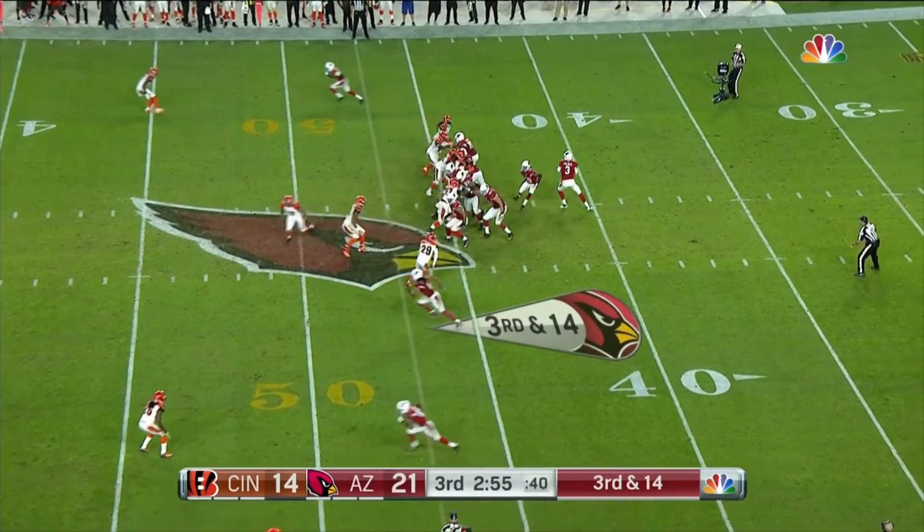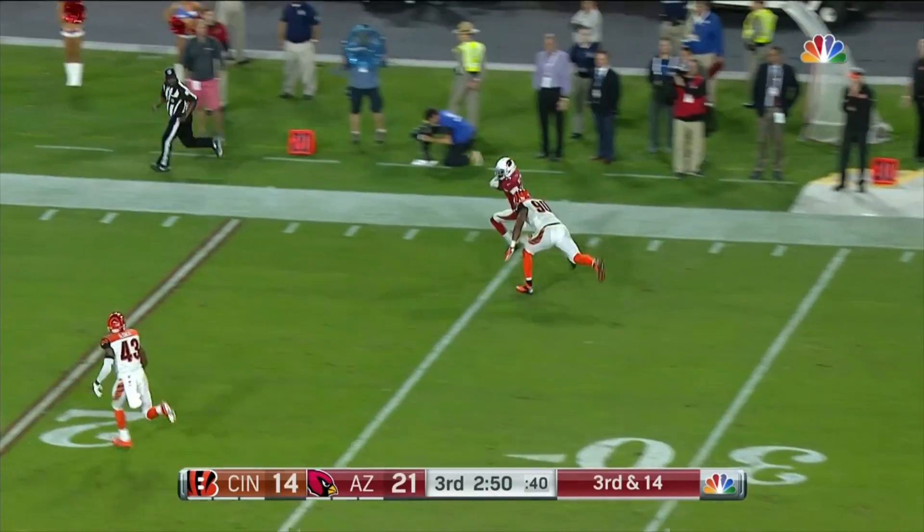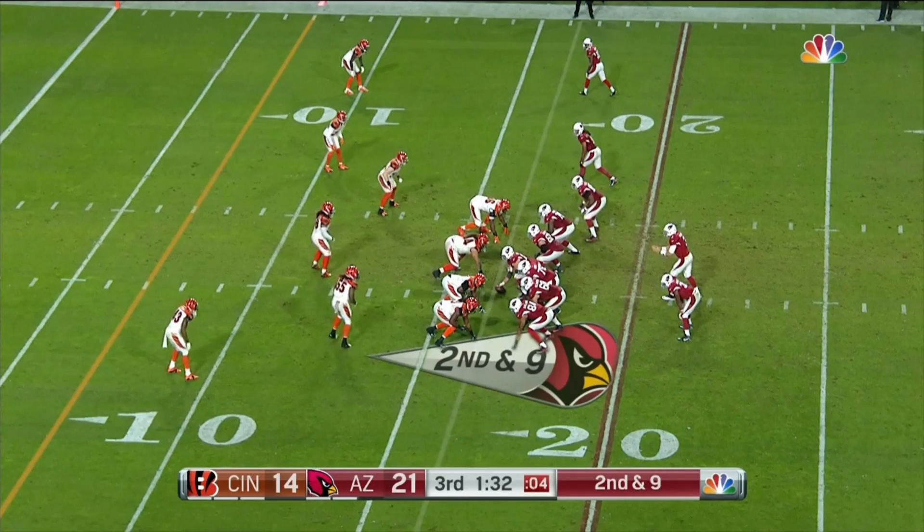Play clock at one. And the pass is caught, and that is J.J. Nelson again inside the 30 and out of bounds at the 18. In the backfield now.